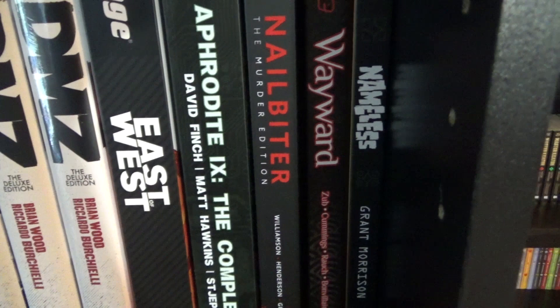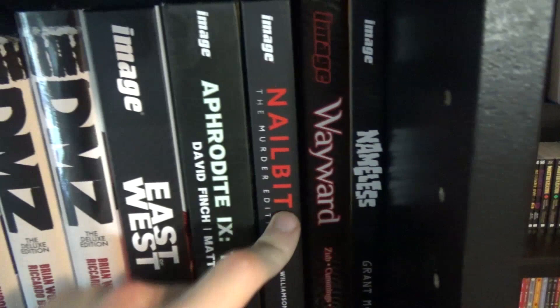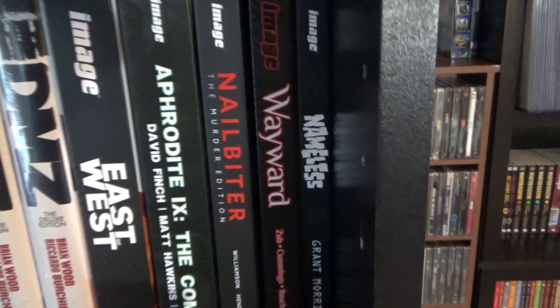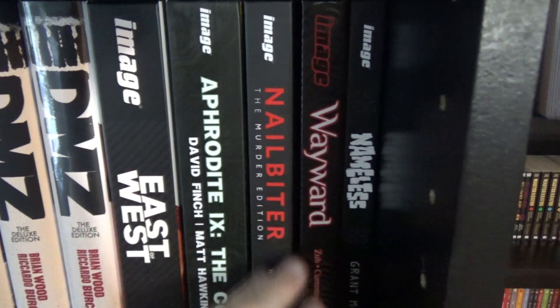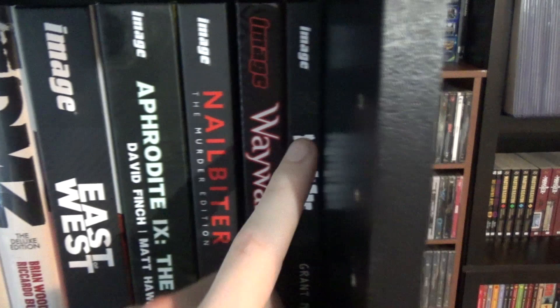Nailbiter: The Murdered Edition — Nailbiter is one of my favorite ongoing comics right now. Joshua Williamson's storytelling and world-building is such a fantastic experience, and Nailbiter is definitely his best work to date. Wayward is a very underrated title by Image — Jim Zub is a great writer, and Ben Caldwell's art is beautiful. It's set in Japan and some of the scenery artwork blows me away. And to end the shelf, Nameless by Grant Morrison.